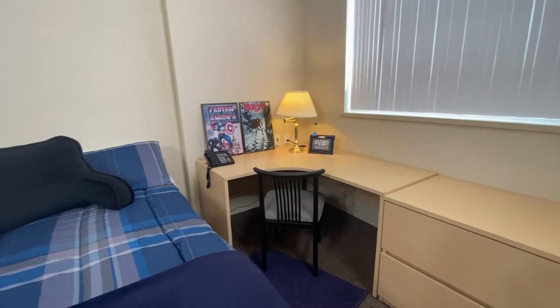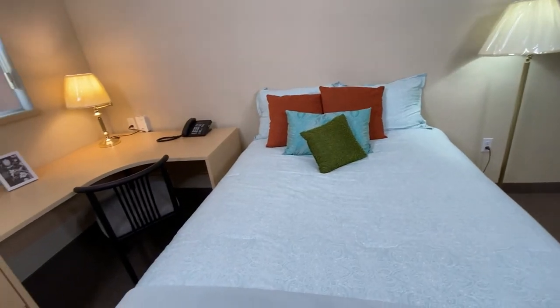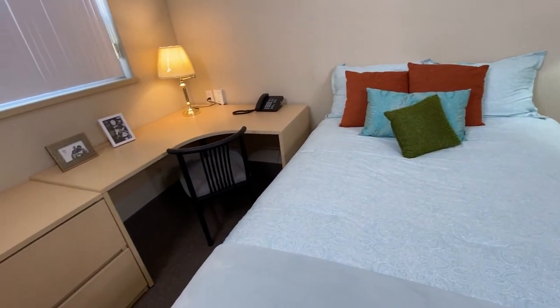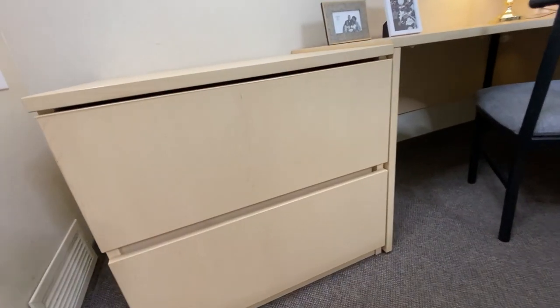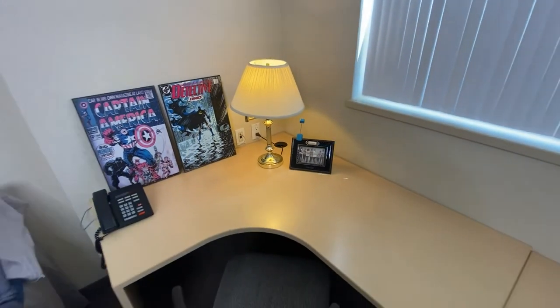Each bedroom has a bed that is double size in width and queen in length. You'll want to bring your own bedding and pillows, so we recommend that you bring queen size bedding and sheets. You'll also find drawers for storage, plus a spacious desk including chair, making it a great place to study.